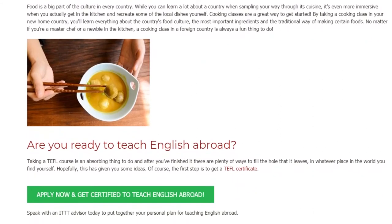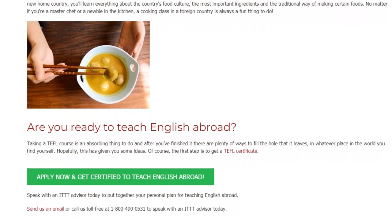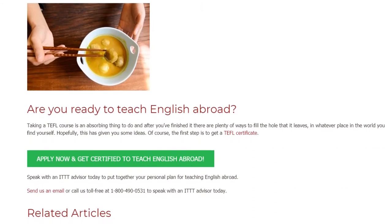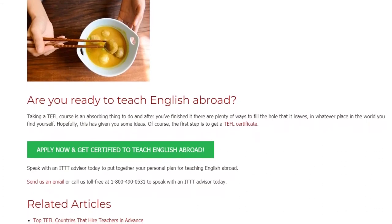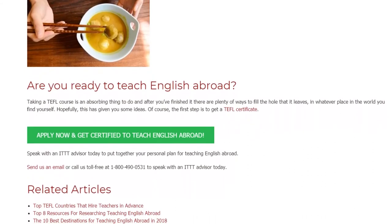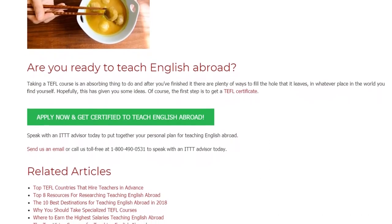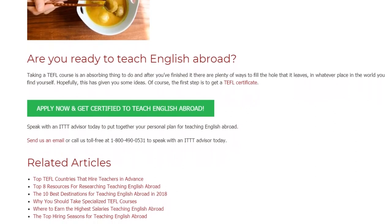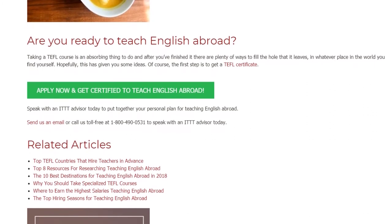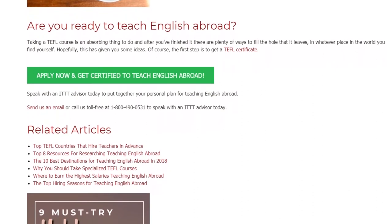Are you ready to teach English abroad? Taking a TEFL course is an absorbing thing to do, and after you've finished it there are plenty of ways to fill the hole that it leaves, in whatever place in the world you find yourself. Hopefully this has given you some ideas. Of course, the first step is to get a TEFL certificate. Speak with an ITTT advisor today to put together your personal plan for teaching English abroad. Send us an email or call us toll-free at 1-800-490-0531 to speak with an ITTT advisor today.